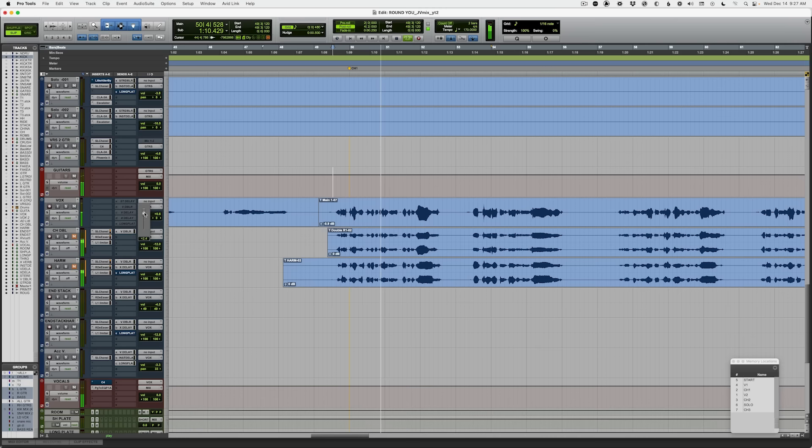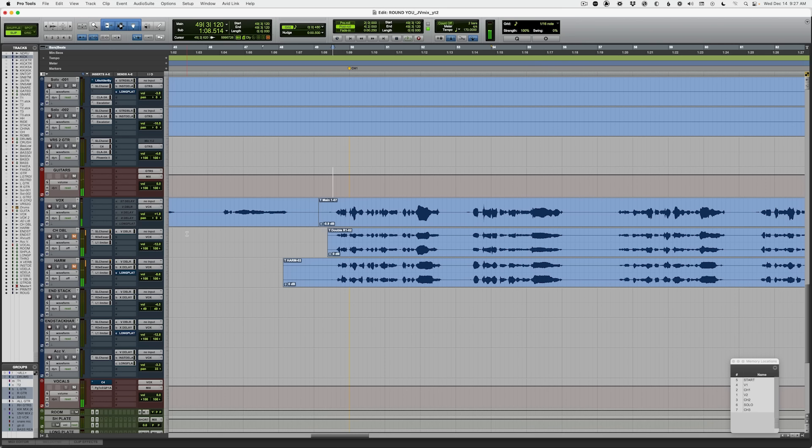Here's a lead vocal track I've got. Completely raw, completely dry, nothing on it at all right now. So let's assume that EQ is the secret — we need to make it brighter, we need to give it some more mid-range. Let's pull up an EQ.